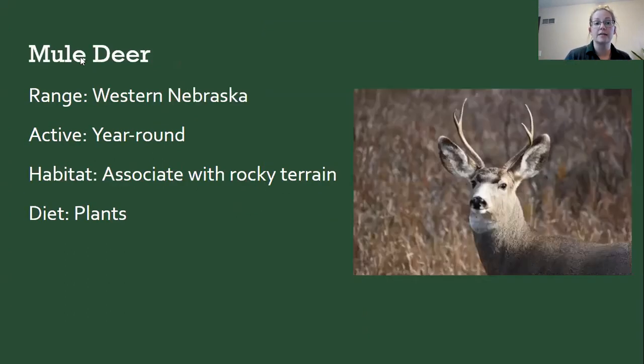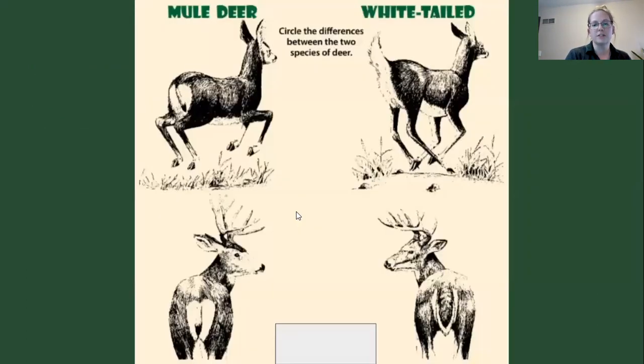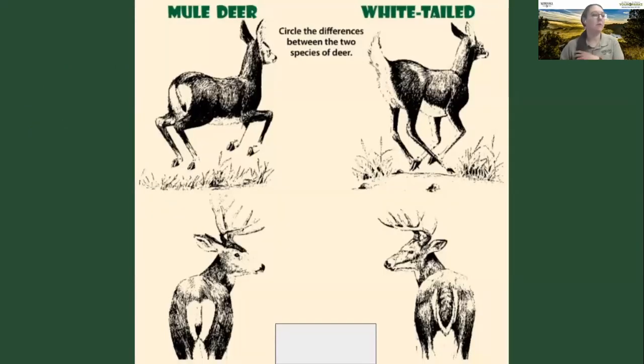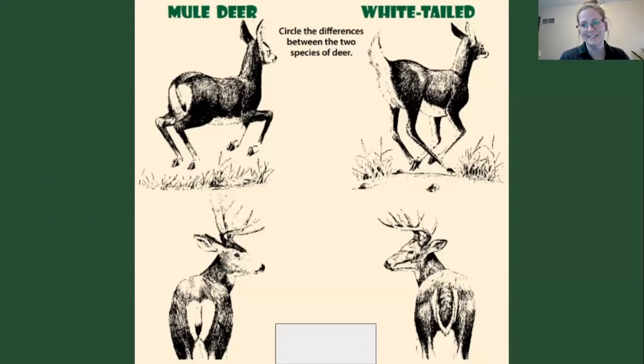Our other deer in Nebraska is the mule deer — notice the giant ears. Besides the flag-like tail and ears, the mule deer has a cute little white heart on its rump. Mule deer are more associated with western Nebraska and the rocky terrain out there, so Amanda's CNC participants might see mule deer, while in Lincoln you'd expect white-tailed deer. Though you never know — you might have a variety!